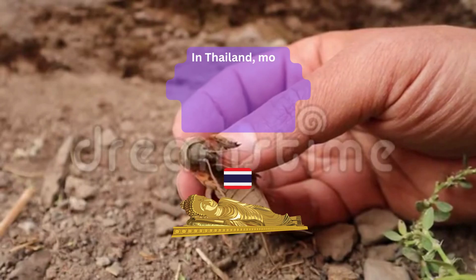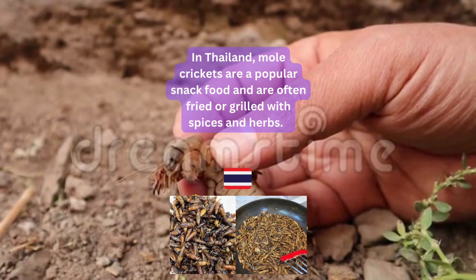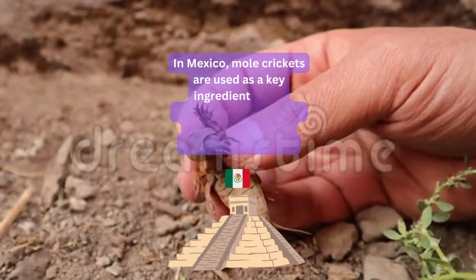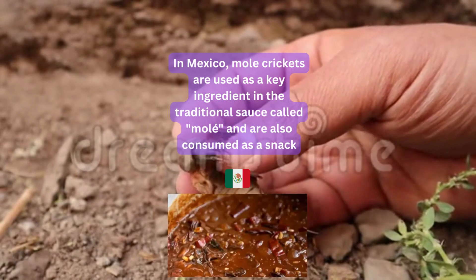In Thailand, mole crickets are a popular snack food and are often fried or grilled with spices and herbs. In Mexico, mole crickets are used as a key ingredient in the traditional sauce called mole and are also consumed as a snack.